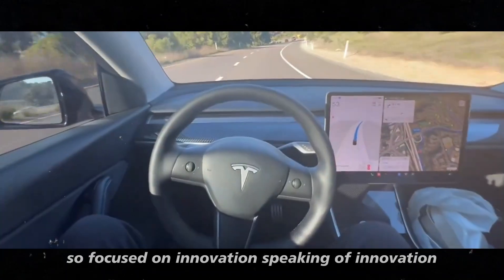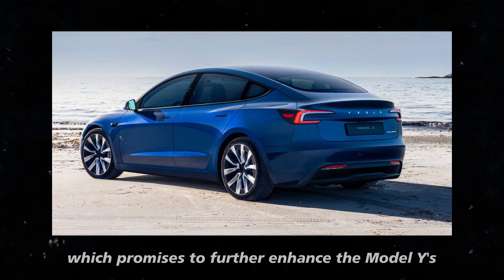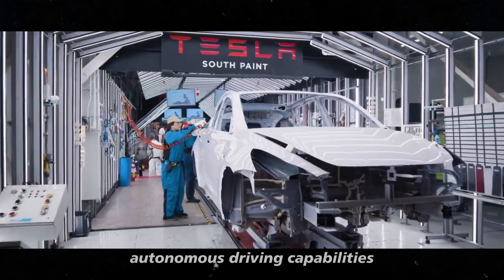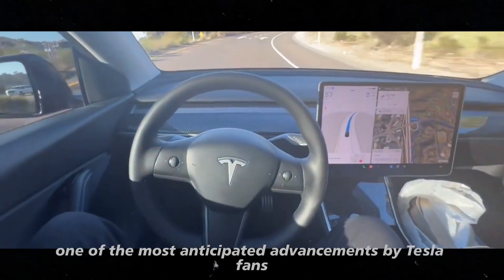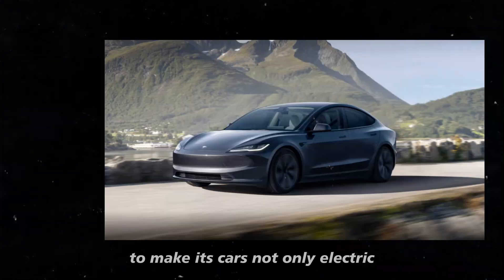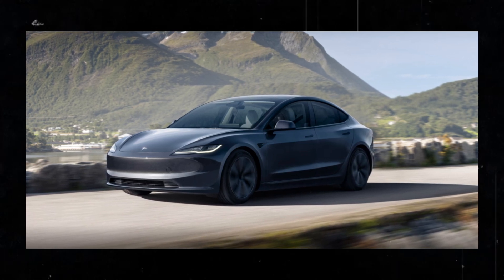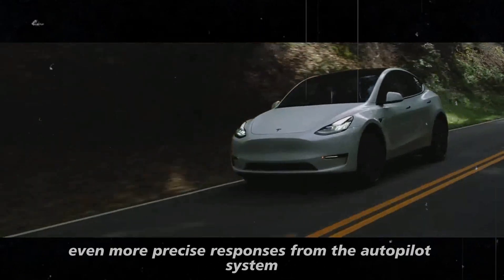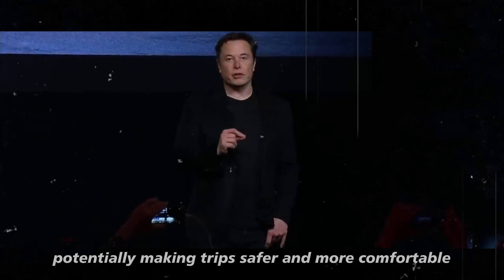Speaking of innovation, we can't overlook the introduction of hardware 4.0, which promises to further enhance the Model Y's autonomous driving capabilities. This new hardware is one of the most anticipated advancements by Tesla fans, as the brand has heavily invested in technology to make its cars not only electric but also highly autonomous. With hardware 4.0, drivers can expect even more precise responses from the autopilot system, potentially making trips safer and more comfortable.